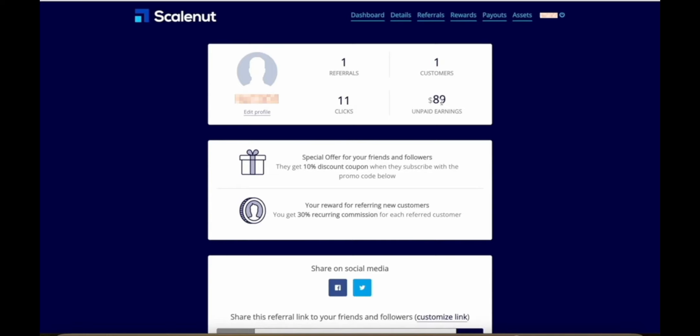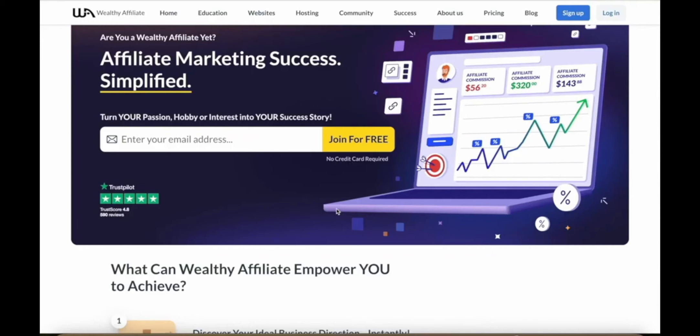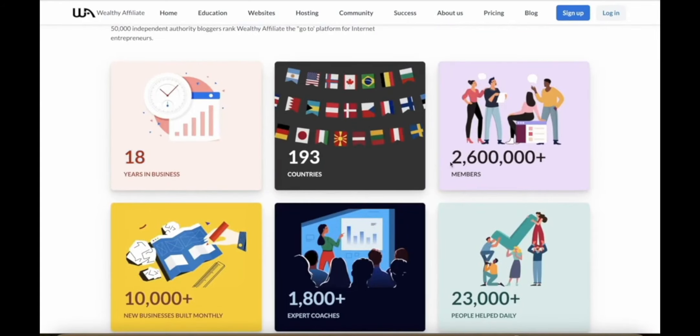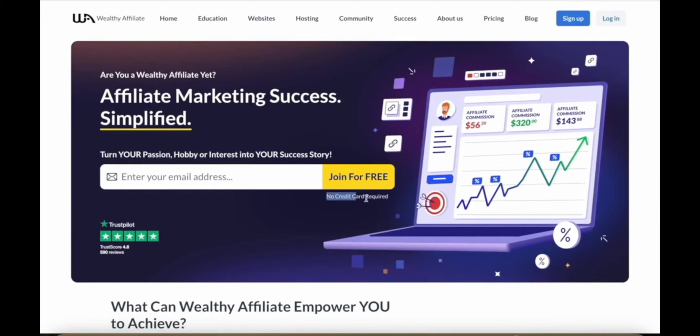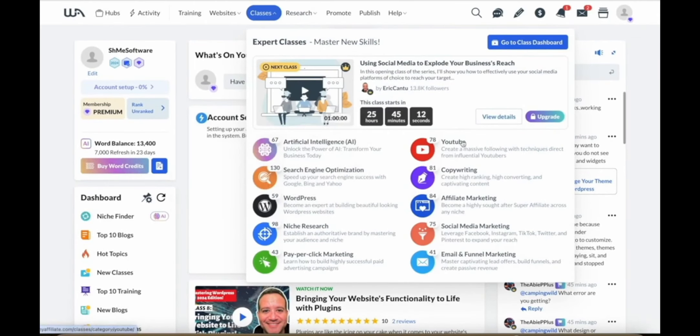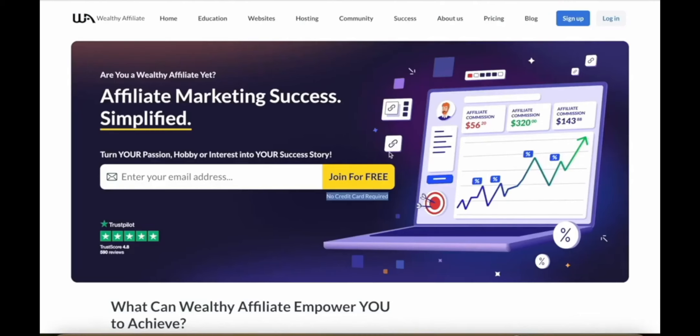Most people don't understand the strategies to actually have a successful affiliate marketing business because you can't just spam random content and throw your affiliate link around everywhere if you want to make serious money. I would recommend trying out Wealthy Affiliate, which is one of the oldest and most trusted affiliate marketing education platforms in the world. They've been around for almost 20 years with over 2.6 million people who signed up for their training, and the best part is you can get started completely for free with no credit card required. On their platform you can learn about YouTube, copywriting, affiliate marketing through social media, and email marketing — it's an absolutely amazing platform.